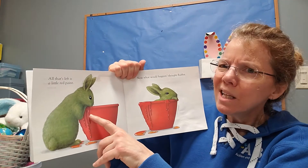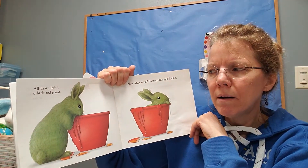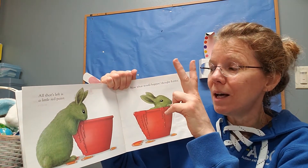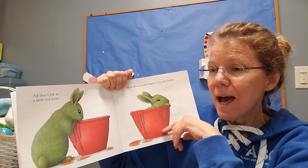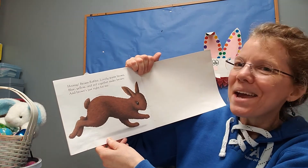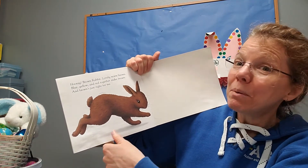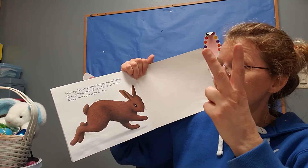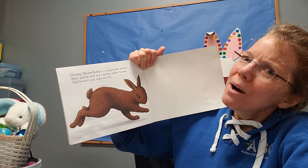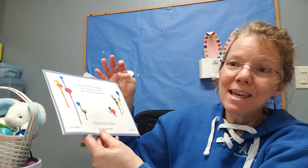Well, there's a little red left, he said. What will happen? Green — remember, that's blue and yellow. Green and red make brown! Hooray! Brown rabbit. Lovely, warm brown. Because blue and yellow and red make brown. And brown is just right for me, thought little rabbit. The end.